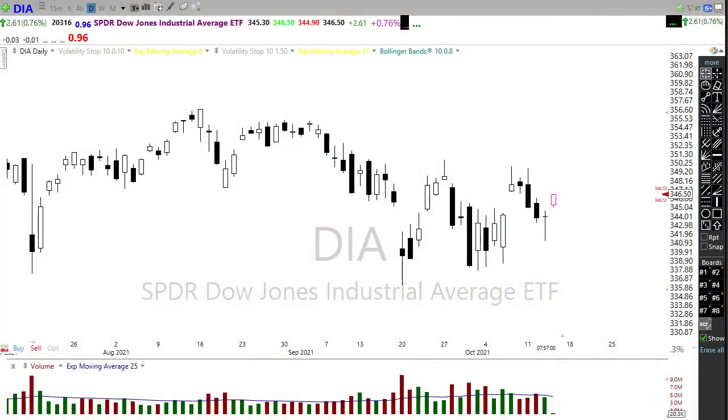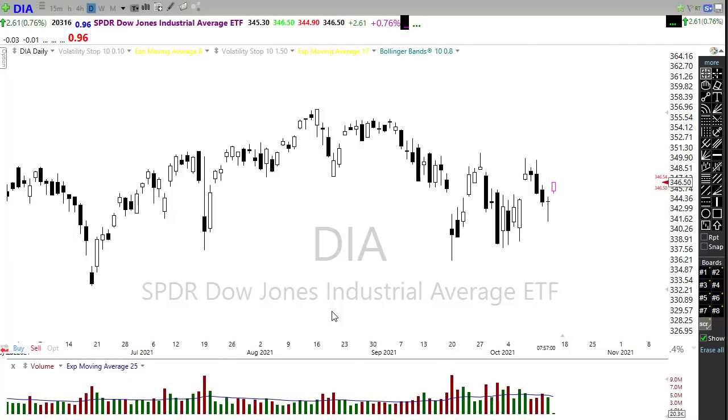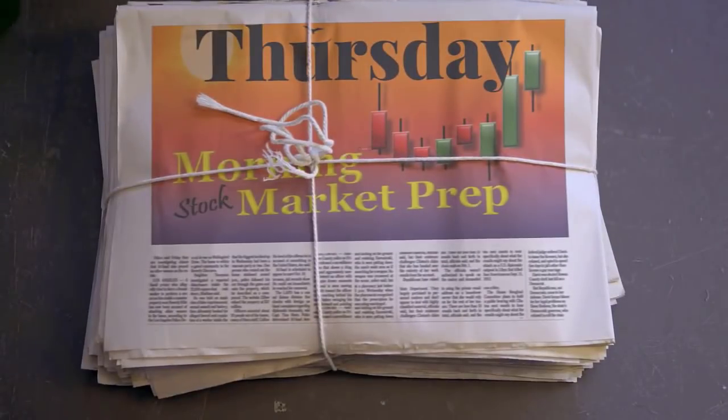Good morning friends and fellow traders. This is Doug Campbell with RightWayOptions and this is the morning market prep video for October 14th, 2021. Unfortunately this is the second time recording this video so it's going to be late today — I had a computer malfunction with the recorder. I apologize. Let's take a look at what's going on in this chart on the Thursday edition of the morning market prep video.